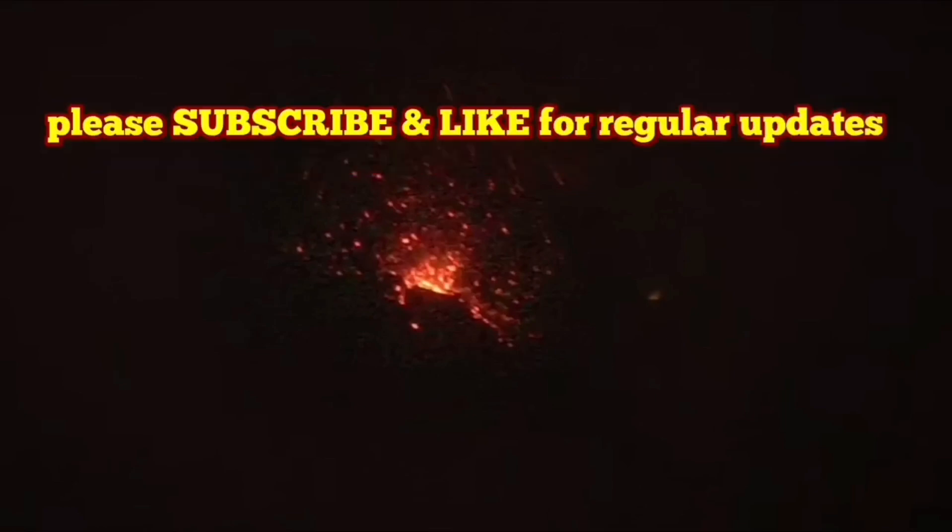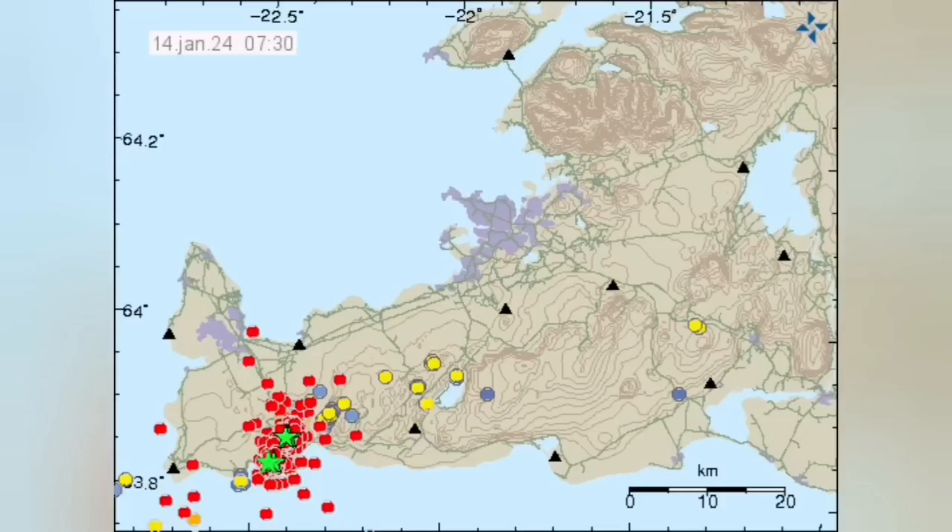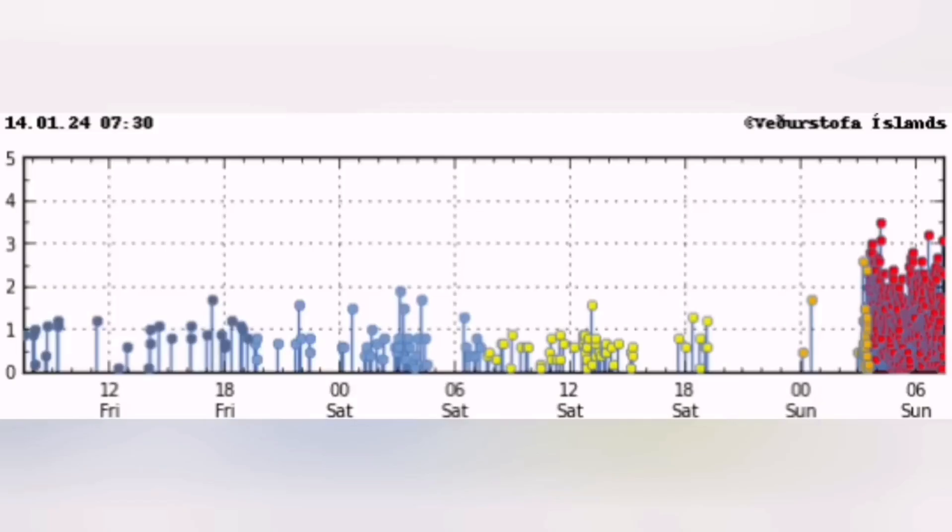The eruption seems to have started. We have the tremors chart showing a sharp rise in the harmonic tremors. The magma line and the tectonic line have both risen sharply. This is similar to the December 2023 eruption. We have a huge number of earthquakes in the Reykjanes area to the north of Grindavík in the Sundhnúkur crater area, with a similar pattern to what we had in December 2023.